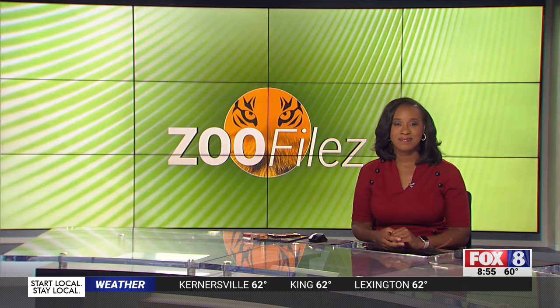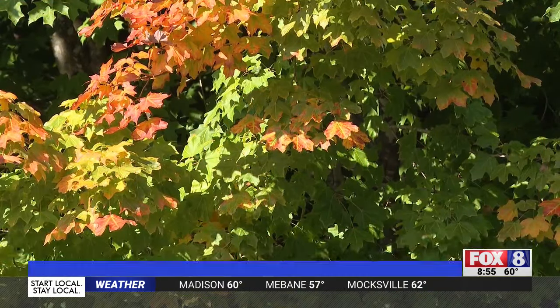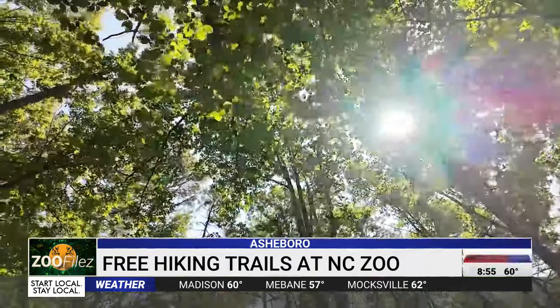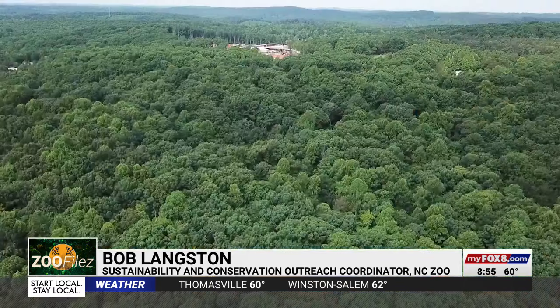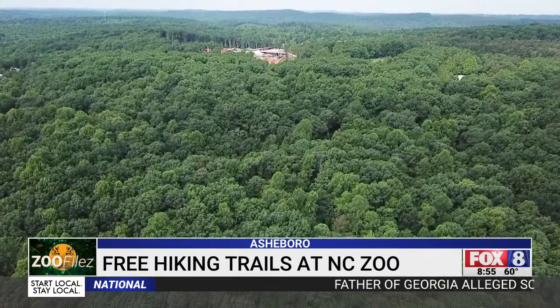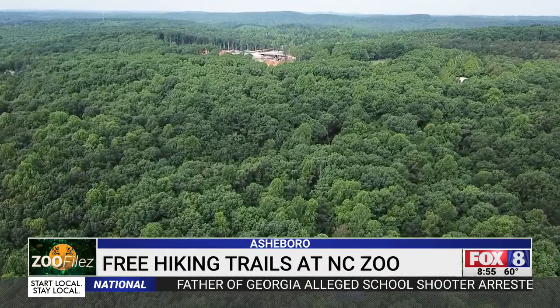The first colors of fall appear in the treetops at the North Carolina Zoo. Some of the earliest trees are starting to show their color — there are some maples, red buds, and dogwoods already starting to turn. The zoo is nestled into the Uwharrie Mountains in Randolph County and becomes a kaleidoscope of color as the seasons change, with lots of reds, yellows, and golds.